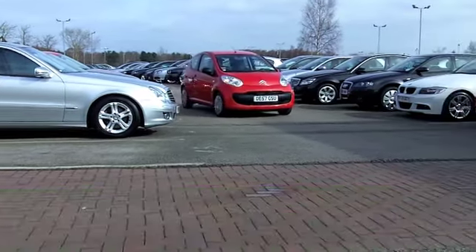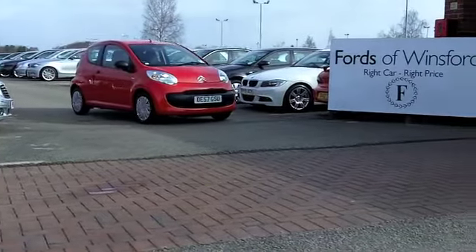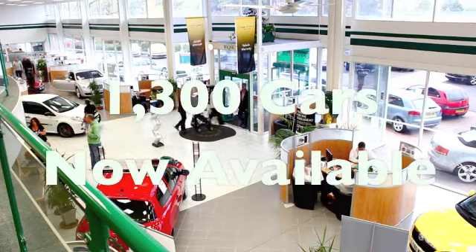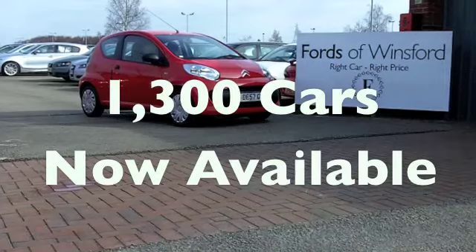Now come down, have a test drive — be our guest with no obligation. This car is the business and it will not disappoint. It's waiting for you at Fords of Winsford.